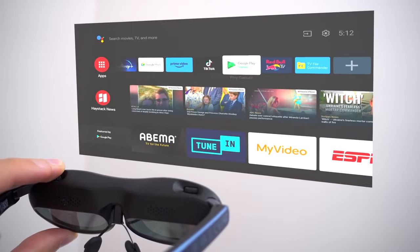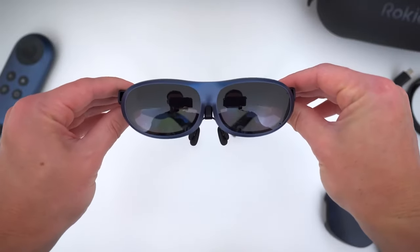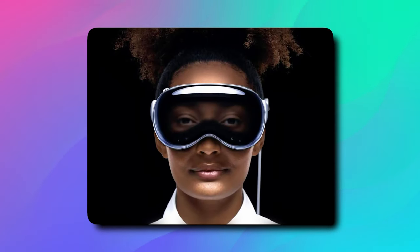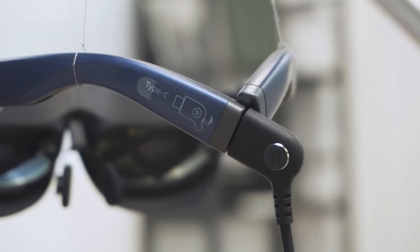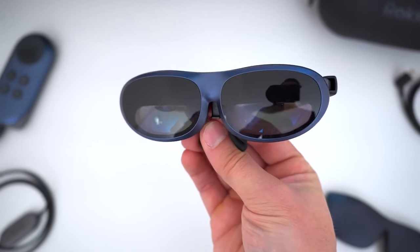For nearly a decade, tech brands have tantalized us with the promise of augmented reality headsets and eyewear. You might have heard the rumors about Apple's mixed reality headset. And if you're anything like us, you've been waiting for a revolution in the way we see and interact with the digital world. Unfortunately, up until now, we've been caught between the extravagant and the impractical. But here's where Rokid Max enters the scene.